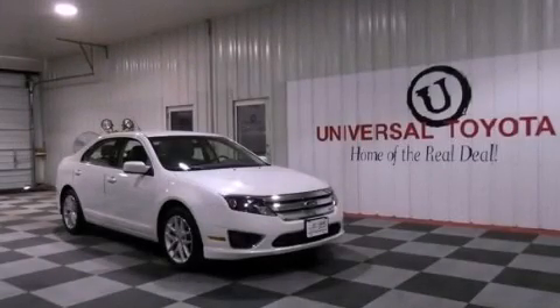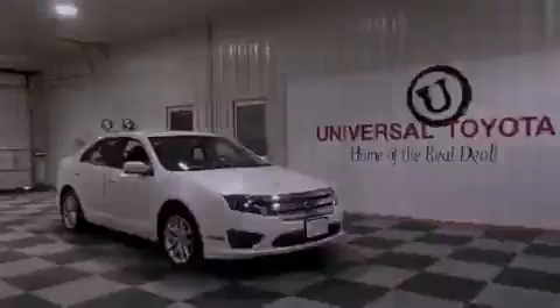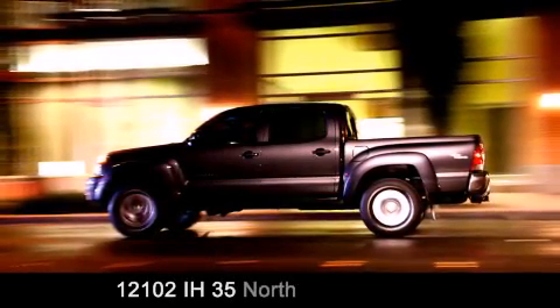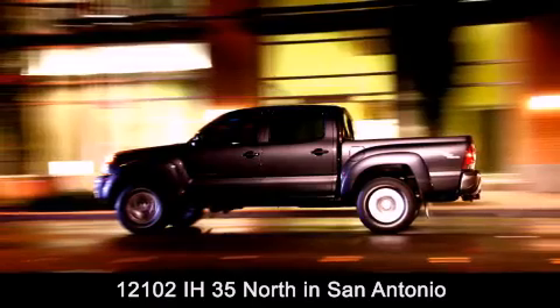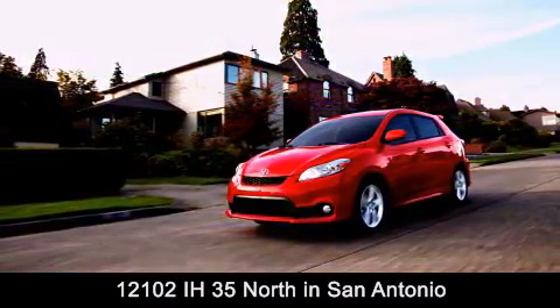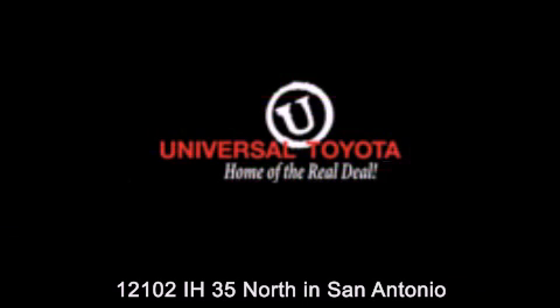Call now to find out how you can own this breathtaking vehicle. Universal Toyota is conveniently located at 12101 Interstate Highway 35 North in San Antonio. Contact us to find out about our specials or visit us at universaltoyota.com. Universal Toyota, home of the real deal.